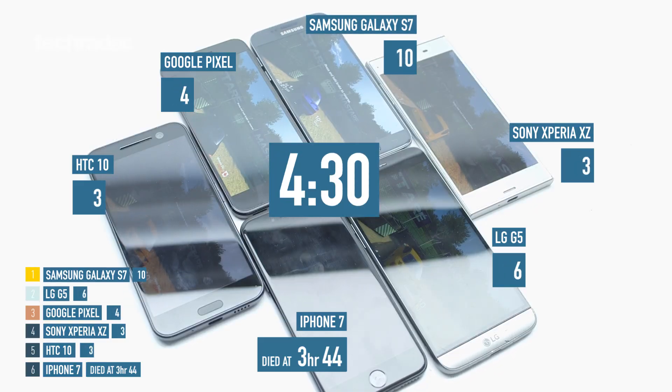Gaming has changed the entire test. The Samsung has come out on top and still has 10% of its battery left. The HTC and the LG have really struggled with the gaming test using Real Racing 3, and we're not sure if they'll last through the rest of the test. The iPhone is completely gone — out of here. The Sony and the Google are in a middle ground, and we don't think they'll last through the fourth test either.